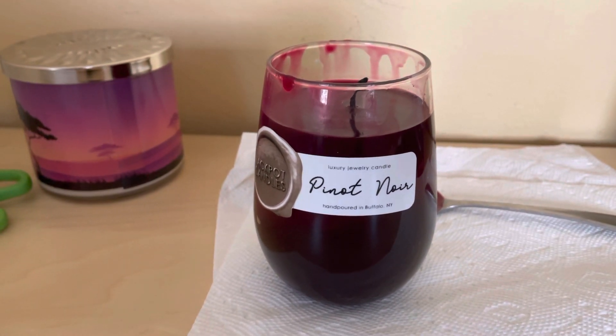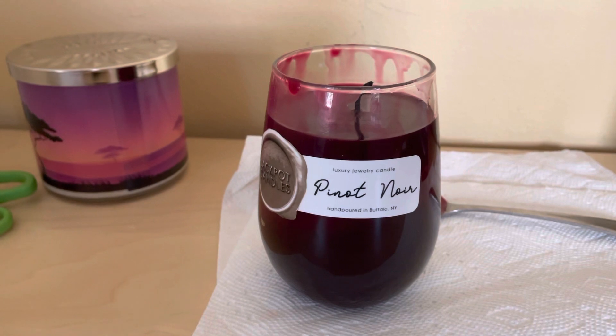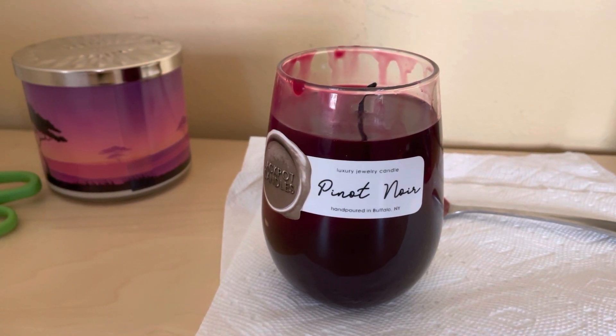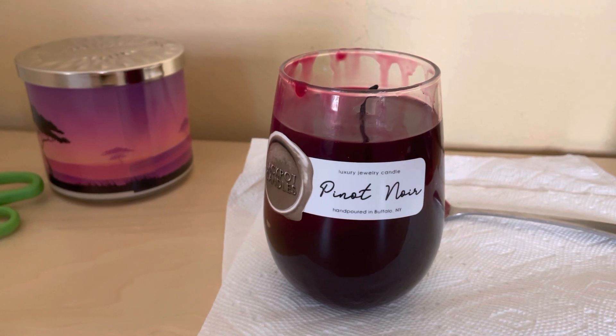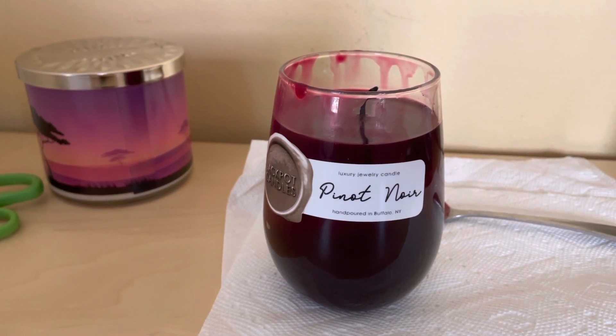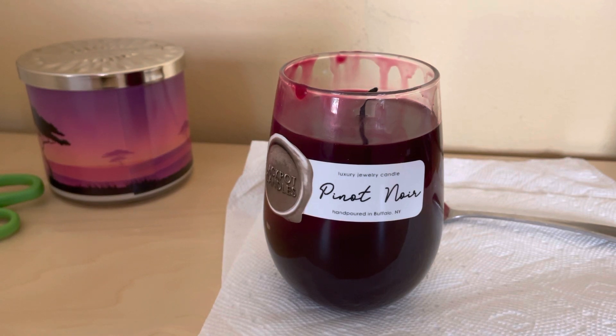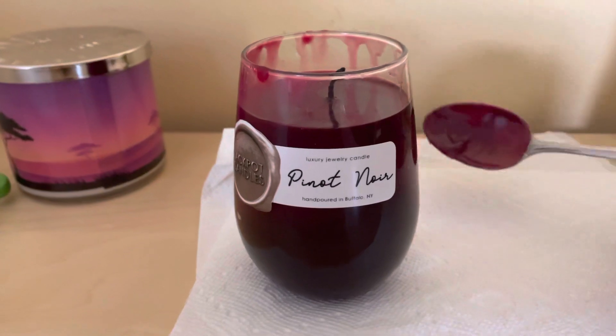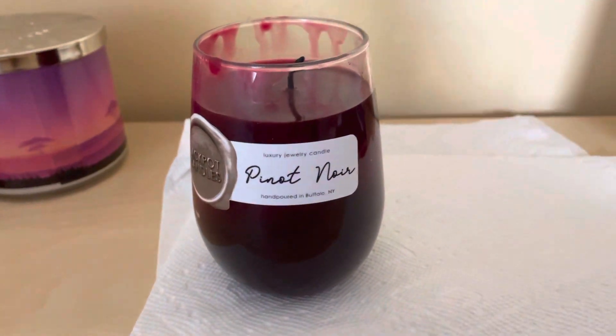Fragrant notes: the top note is black cherry, red fruits, and apple. The middle note is wine accord, spicy floral, and the base is soft woods, tonka bean, and vanilla musk. So we're going to get out and get the jewelry out.